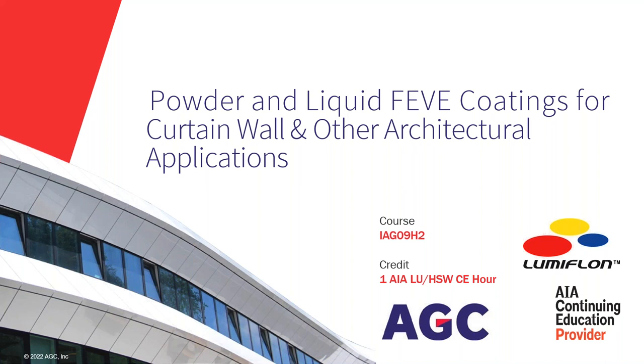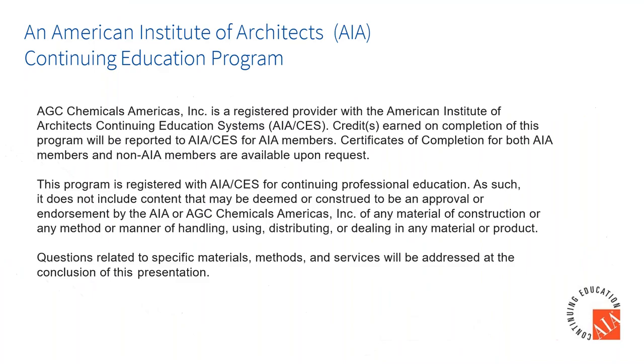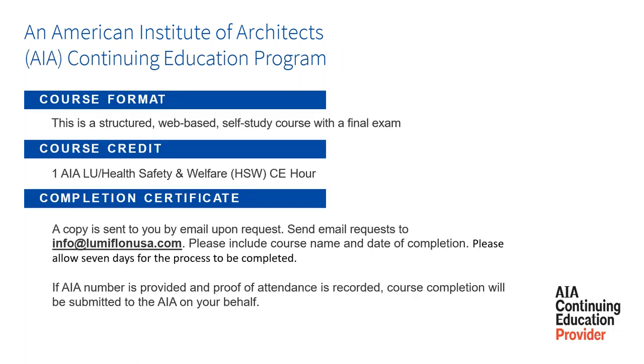Thank you, Paul. I'll start off with a paint pun — it's May the fourth, so may the fourth be with you. Jumping right into it: powder and liquid FEVE coatings for curtain wall and other architectural applications. This is AIA certified. As long as you're registered, you'll automatically get the accreditation. For CES credits, email info@lumiflon.com. This is a structured web-based format with a final exam — one credit, about 50 minutes, with 10 minutes for questions at the end.